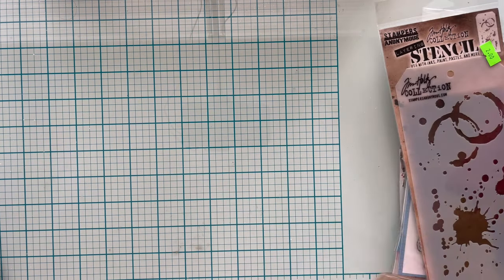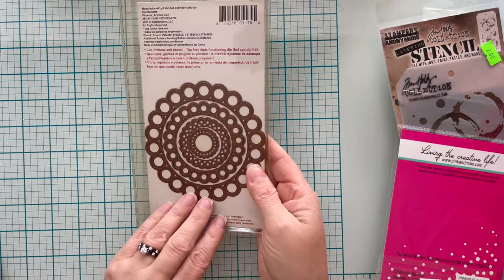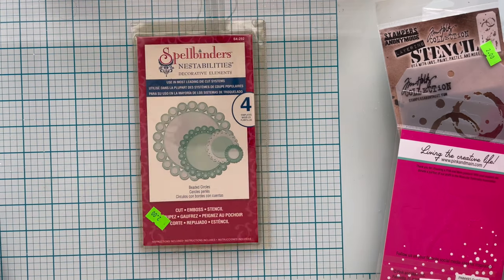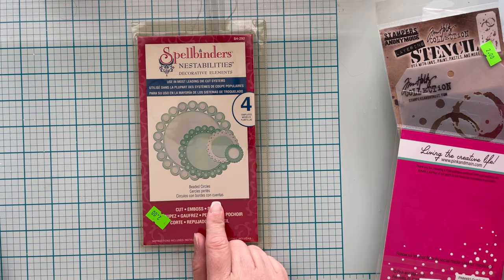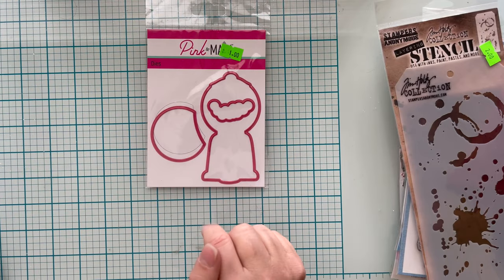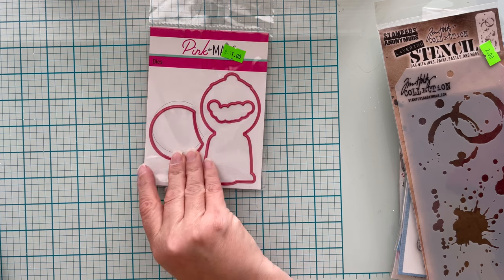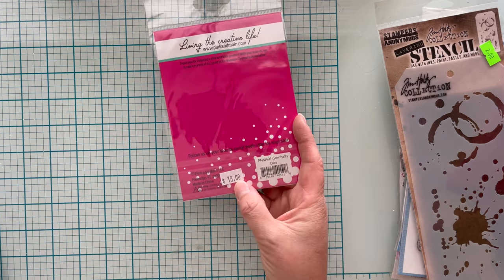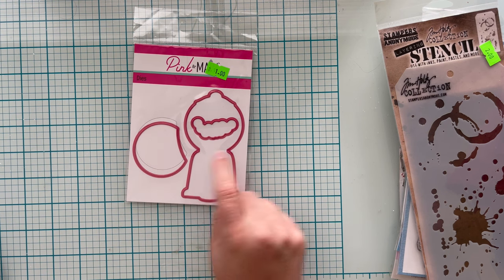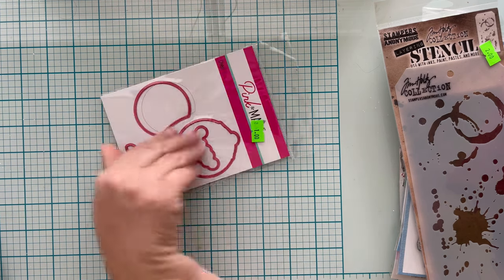This is an older Spellbinders die set, but still very valid — it's called Beaded Circles. This would be great on vellum and you could emboss with it. It was marked $2, I paid $0.80, and you can still get it for $19.39. I also got Pink and Maine Bubblegum dies for $0.40 — I don't have the stamps, but you can still get them. It's valued at $16.17 on Pink and Maine. I thought this might be good for a snow globe for Christmas — for 40 cents, can you go wrong?